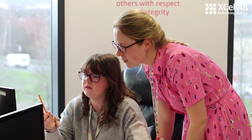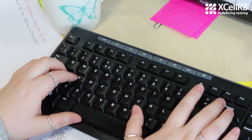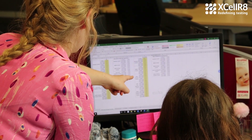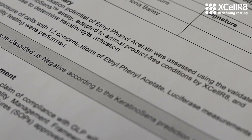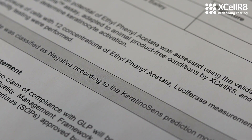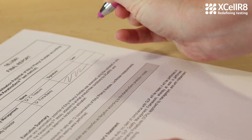The data is analyzed and the product is classified as either positive or negative for each test. The combination of these results determines whether the product is classified as a sensitizer. Remember, if the results don't match, we'll move on and do a third test. The report is written for the client, which includes the details and results of the study, and thanks to our GLP accreditation, these results can be submitted to regulatory bodies.